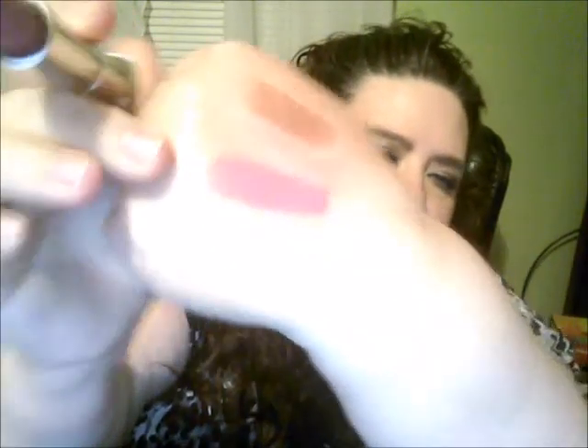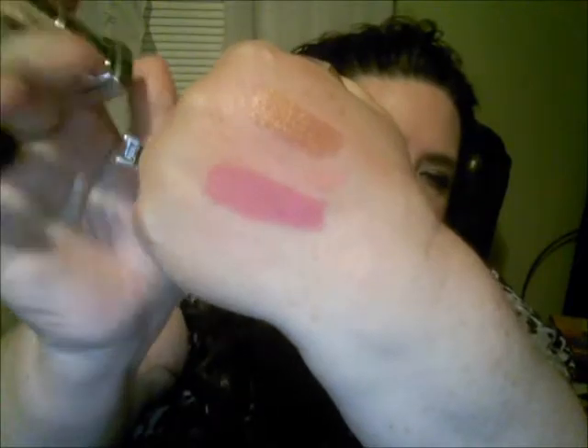I also got a Maybelline lipstick from the Creamy Mattes collection — it's Blushing Pout, number 682. This is actually the shade I put on my lips in my 'Beautiful Browns' video and I was feeling it. It's just a gorgeous shade — I love it.